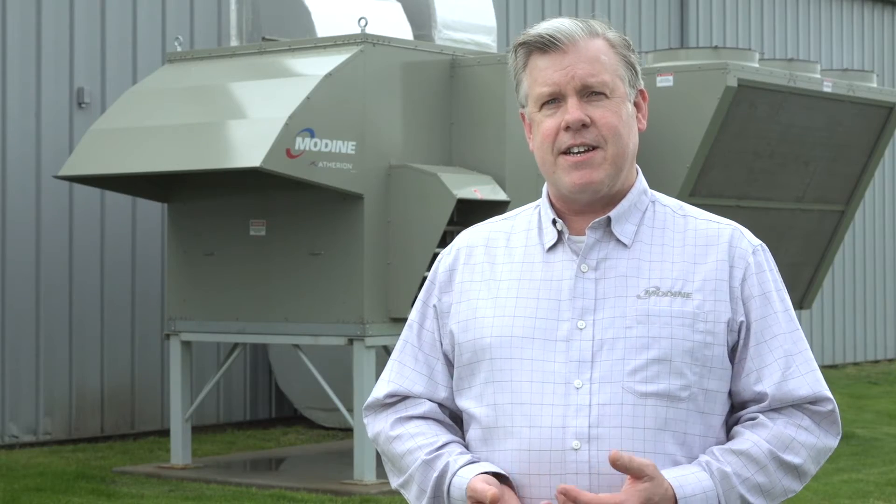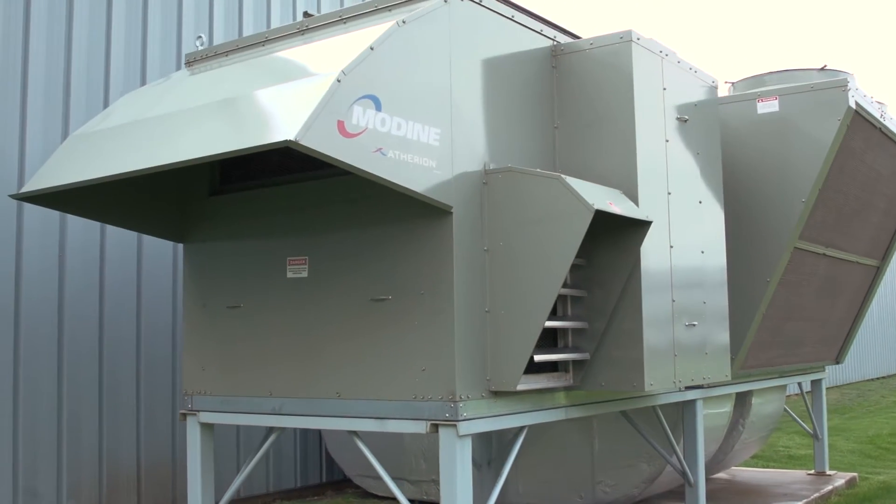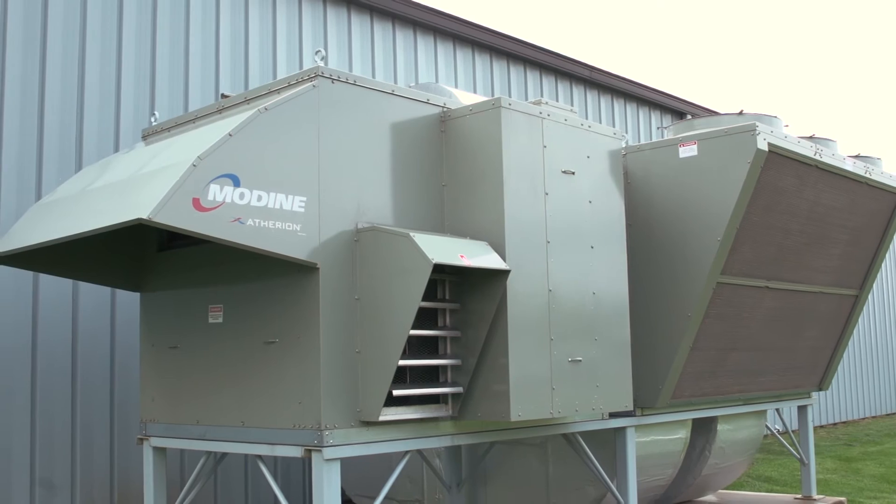In my mind he needed heat, he needed air conditioning, he needed exhaust fans — and the Ethereum provided all that. The Ethereum product is a new product by Modine, so it's not a new company. It's their new design and it's a fantastic unit.